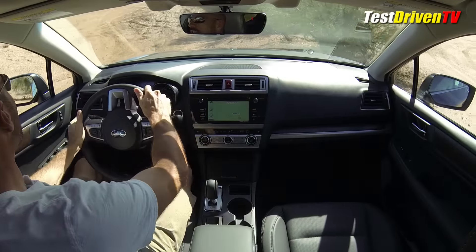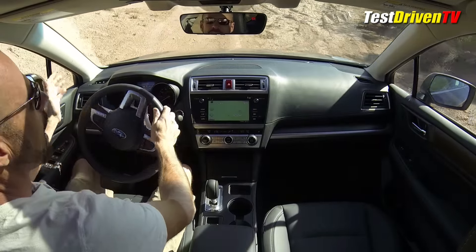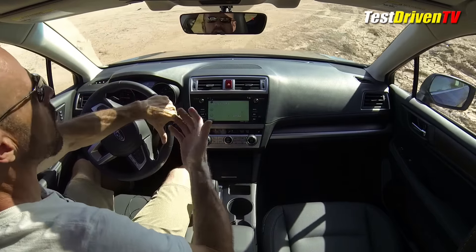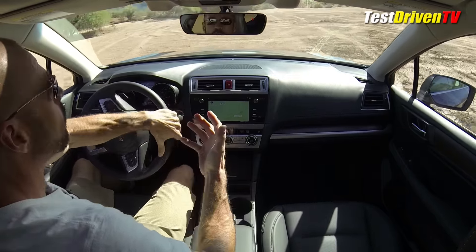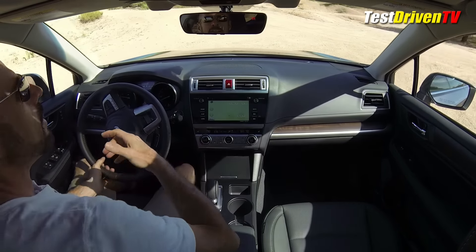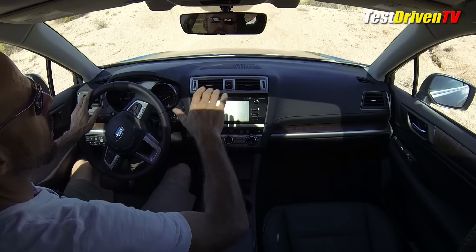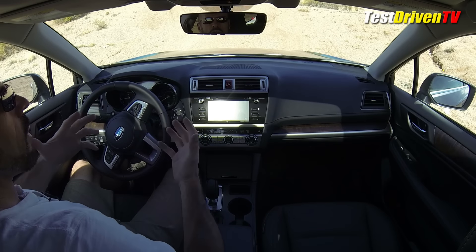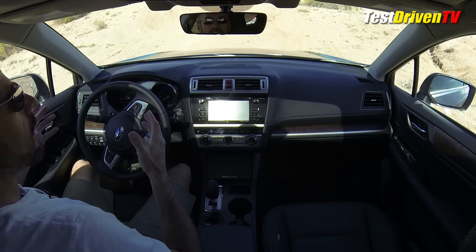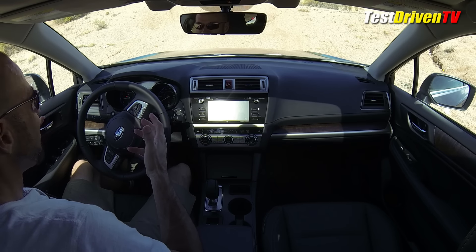Subaru always tells us the Outback is a crossover SUV with the capability and off-road traction to go pretty much all the places you can take full-blown SUVs. So we're going to do my mogul test — where I get one front wheel off the ground and one of the rear wheels either off the ground or with very little traction.